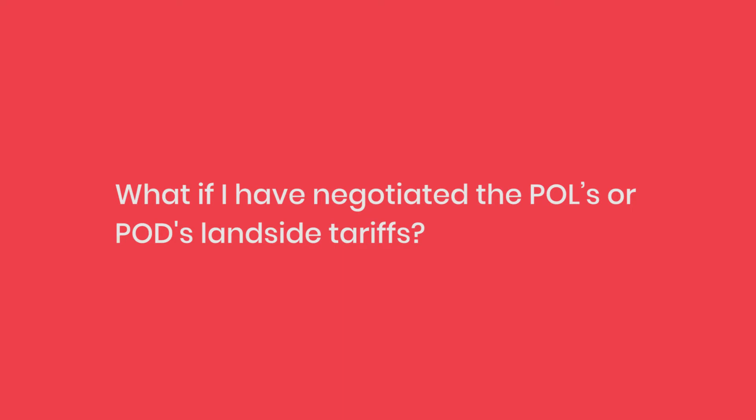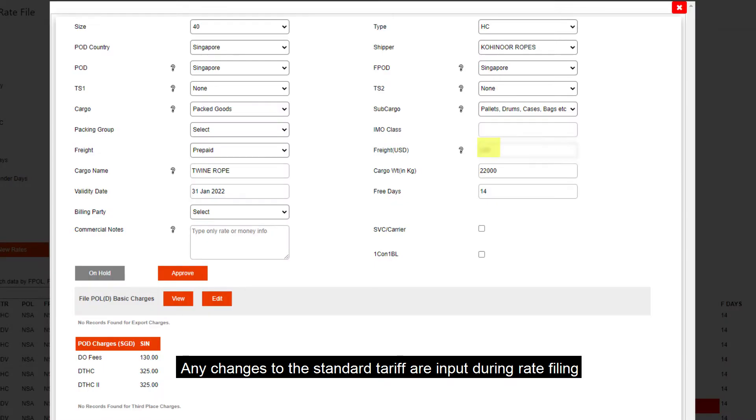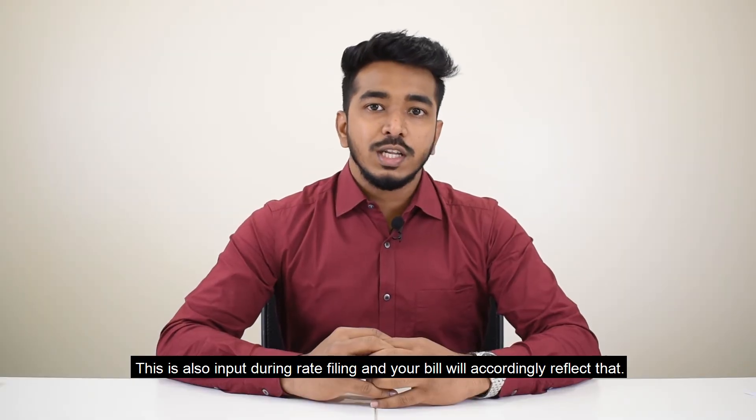What if I have negotiated the POL's or POD's land side tariff? Any changes to the standard tariff are input during rate filing and your draft invoice is created accordingly. What if I have additional free time at POD? This is also input during rate filing and your bill will accordingly reflect that.